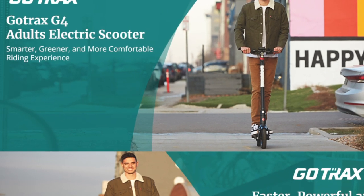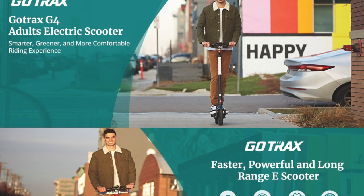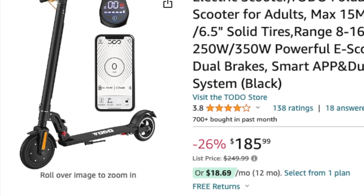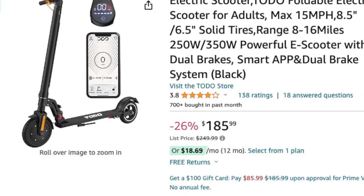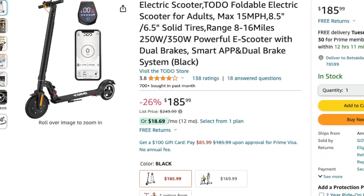Plus, they offer a generous warranty. Check the links in the description for the latest prices. Now let's talk about the Todo foldable electric scooter. With a 350-watt super motor, this scooter has been upgraded based on user feedback. Its foldable design makes it convenient for storage and travel.